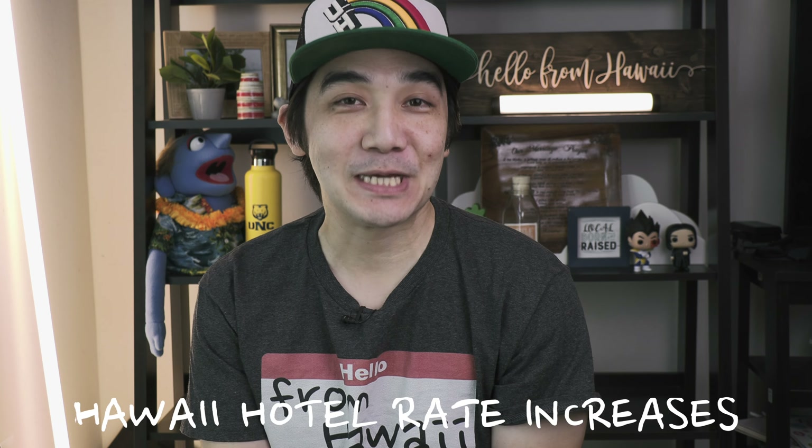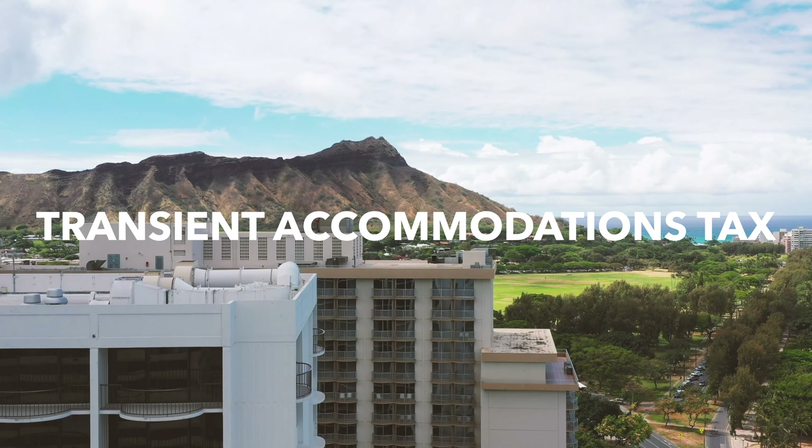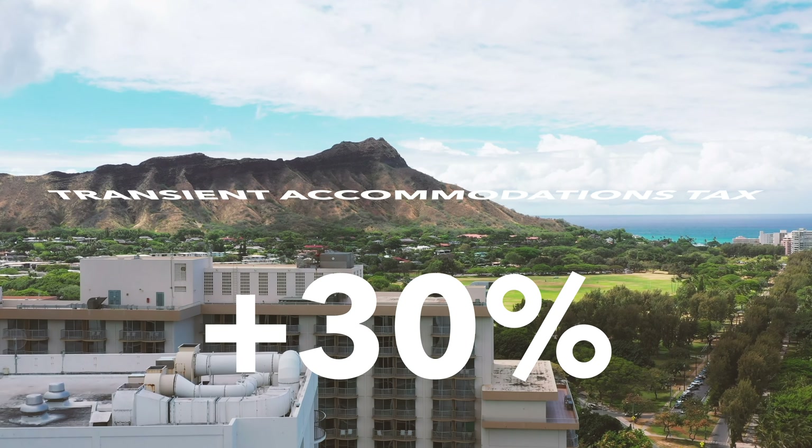So I don't know if you heard, but staying at hotels in Hawaii just got a little bit more expensive. The transient accommodation tax, or hotel tax, in Hawaii has increased by about 30% in recent months.